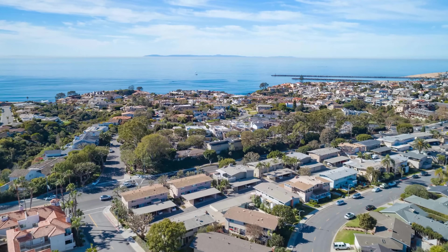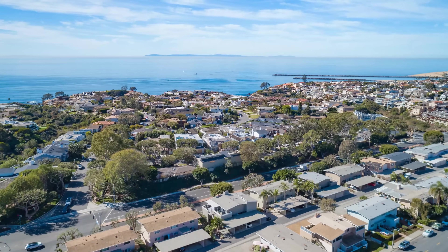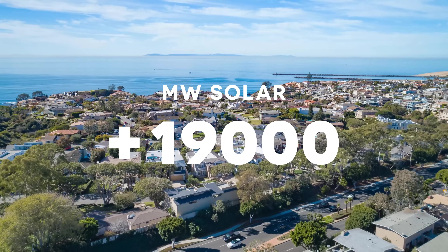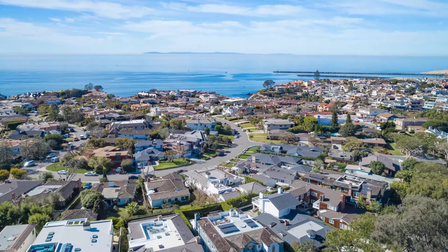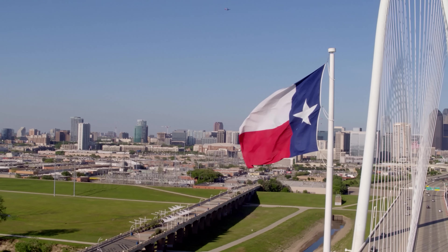And in 2020, the SEIA estimated that California will increase its solar capacity by over 19,000 megawatts over the next five years, second behind Texas at 20,000 megawatts.